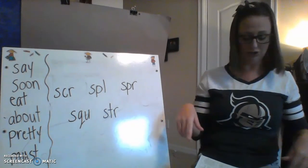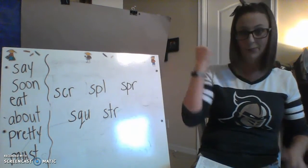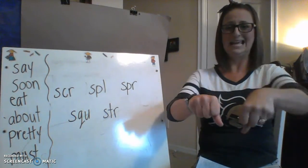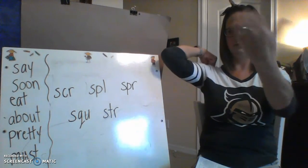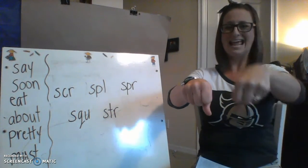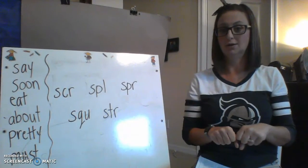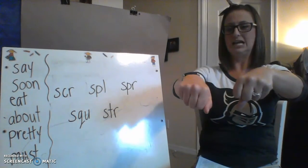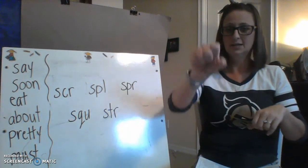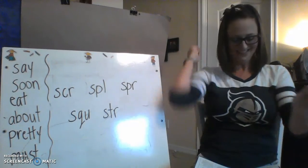Now we're going to say a word that has one of these triple blends at the beginning, take that triple blend and throw it out the window, and see what's left. 'Split' — SPL, -it. Take away SPL: 'it.' 'Scrape' — SCR, -ape. Take away SCR: 'ape.' 'Squirrel' — SQU, -earl. Take away SQU: 'earl.' 'Splat' — SPL, -at. Take away SPL: 'at.' Nicely done, boys and girls!